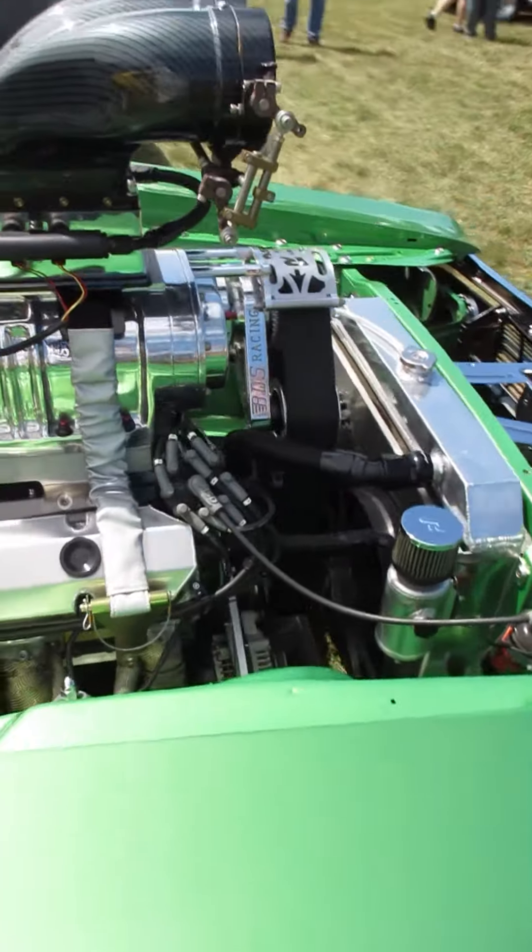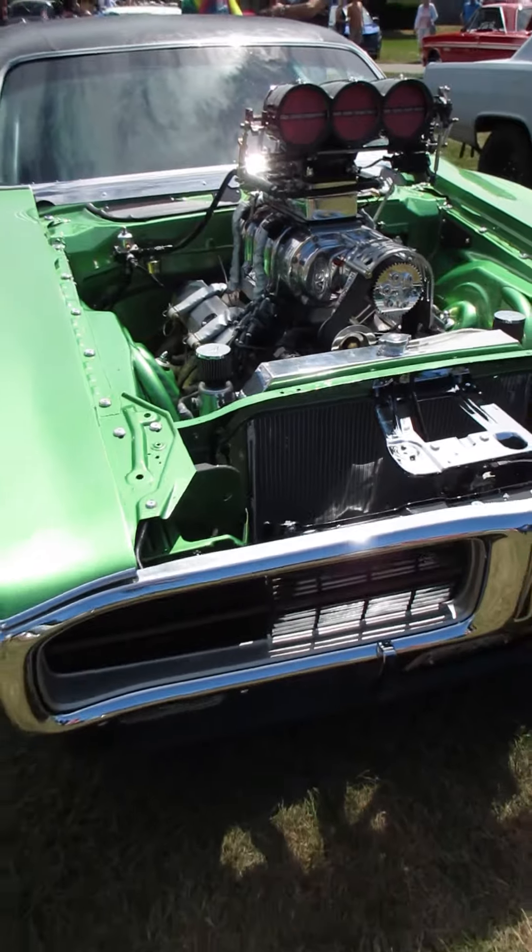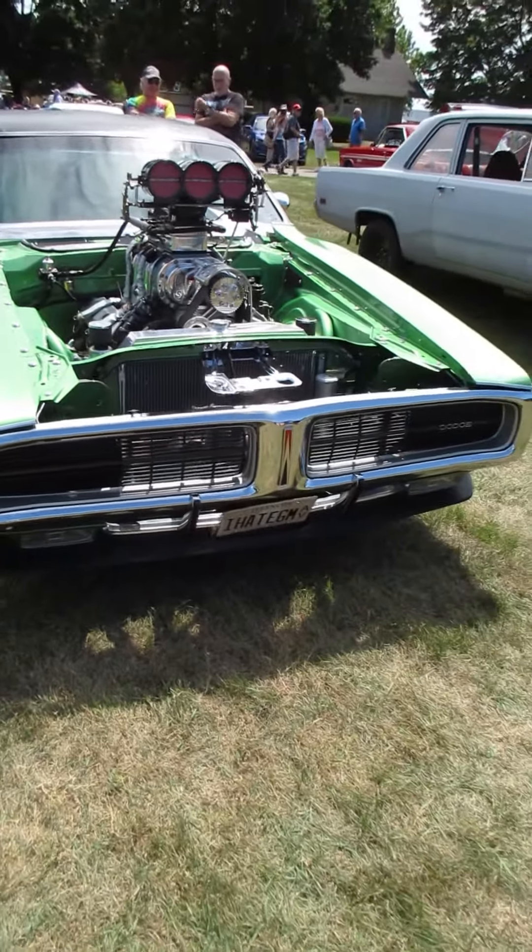Yeah, it takes a lot to feed that. Lord, that's a lot of motor. Hope you like it.